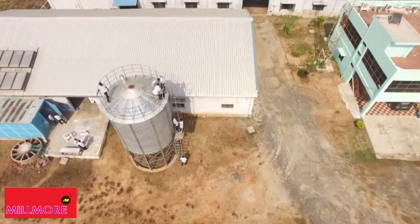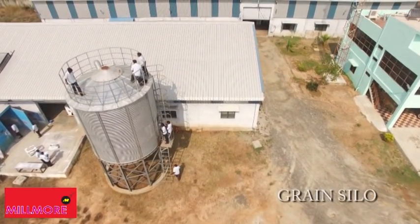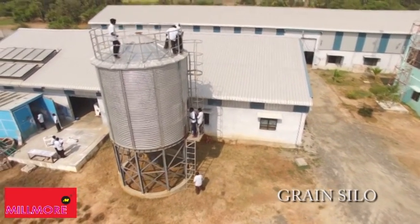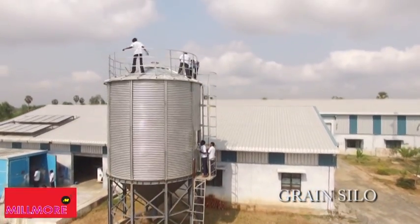Millmore also manufactures grain silos made of galvanised corrugated steel sheets and structures, giving stored grains protection from rain, insects, rodents, and birds.